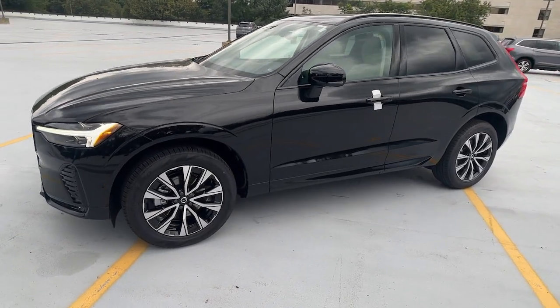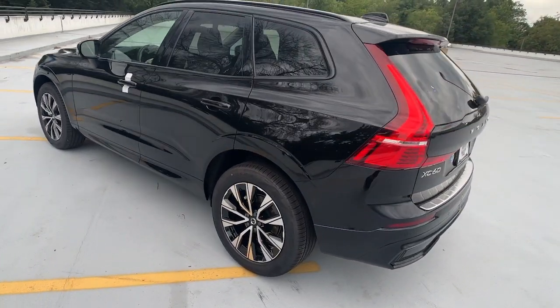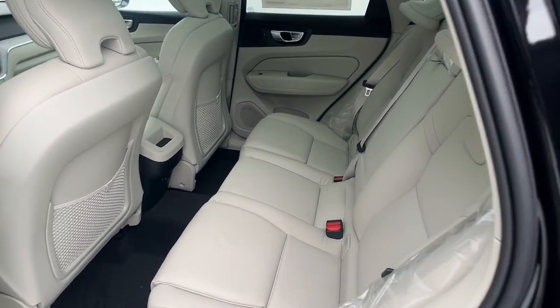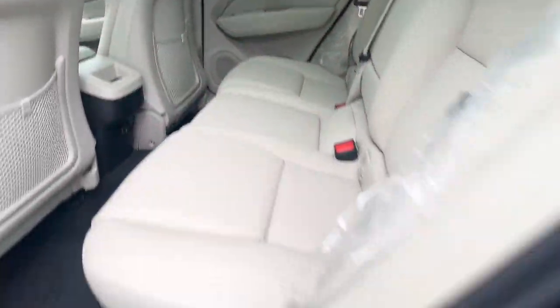You will be amazed by this 2024 Volvo XC60. Take a closer look at this stylish Volvo XC60, the luxury compact SUV that prioritizes safety, refined comfort, smooth performance, and compelling Scandinavian design.